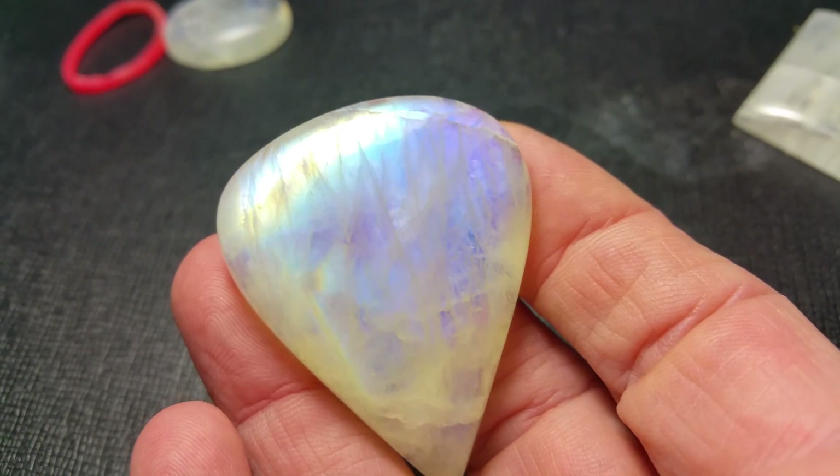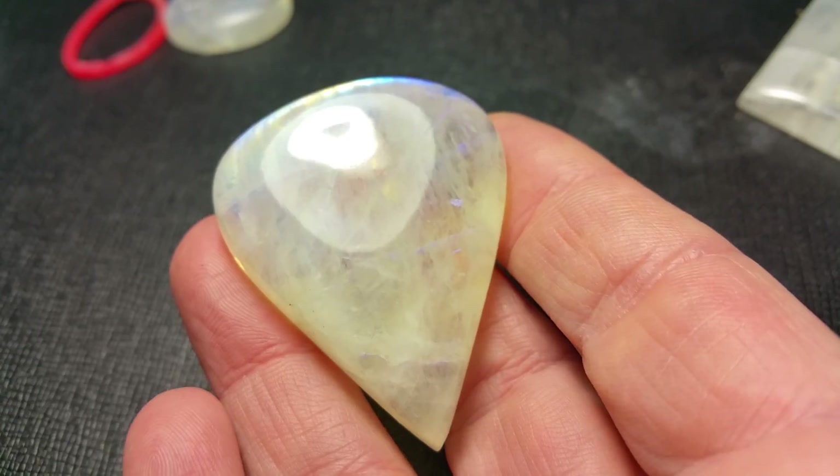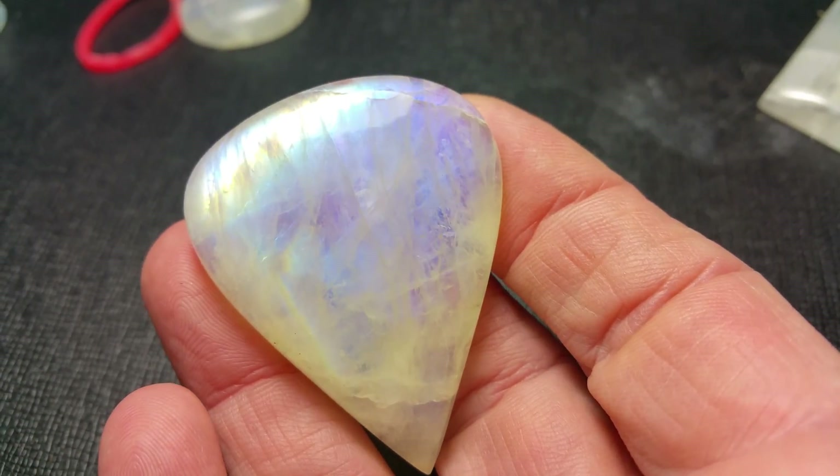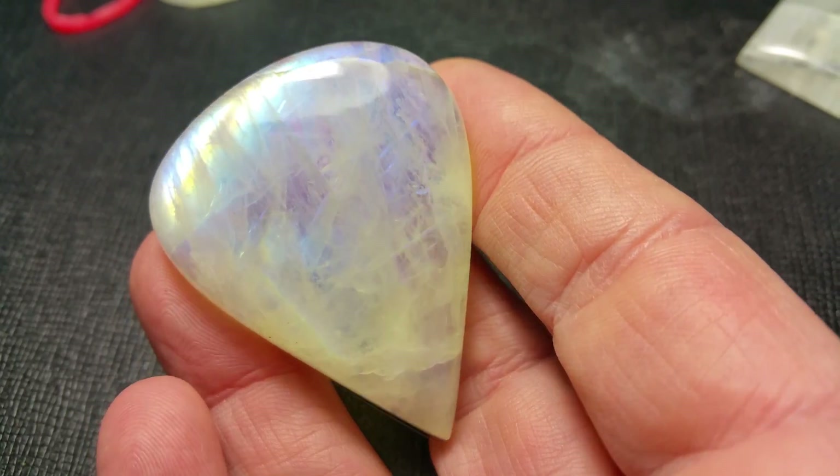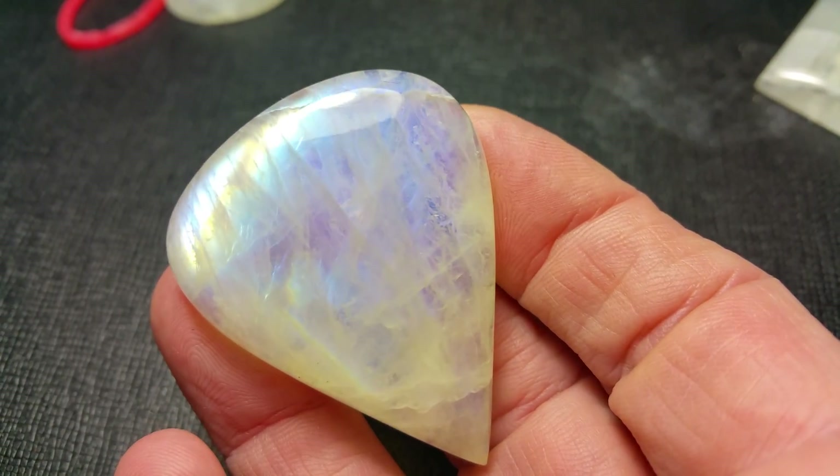Rainbow moonstones with the rainbows are just getting more and more difficult to find, and the price is just going up and up. So I'd grab this one — it's awesome.